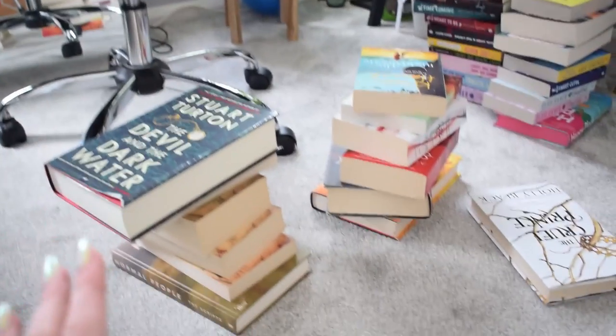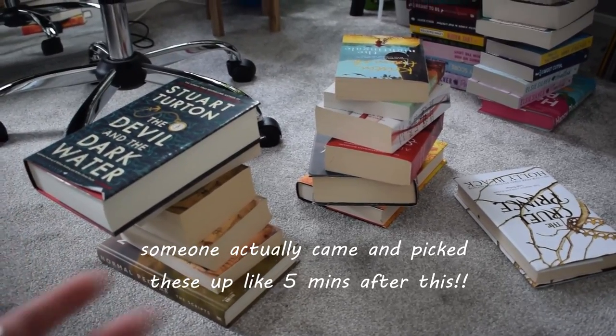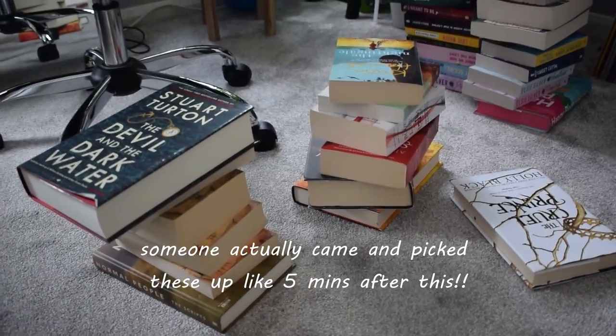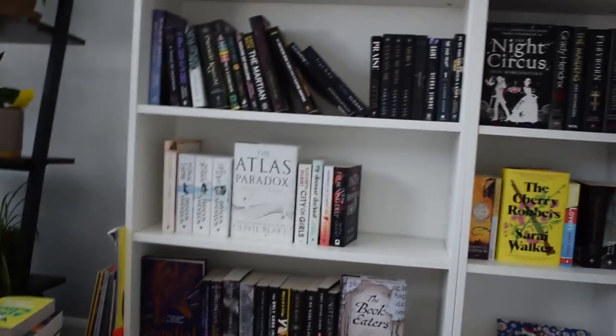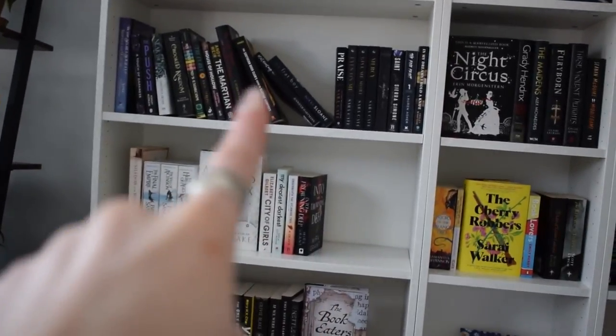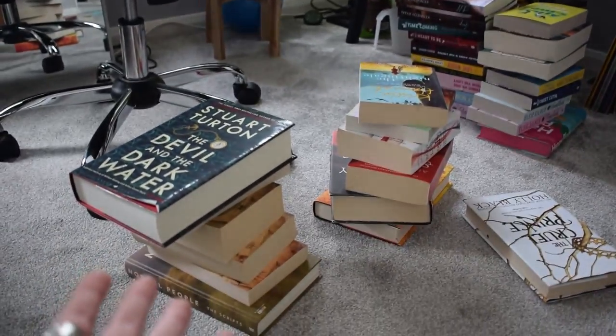I completely forgot the ones I'd put on top of my shelves, so it's actually 34 books I got rid of. I'm going to put these on Facebook Marketplace or Olio because I don't want any money for them - I just want them gone, so I'll see if anyone fancies picking them up. Thank you very much for watching! I now have a few gaps on my shelves which I'm going to immediately fill up with new books. I'll see you in the next one!